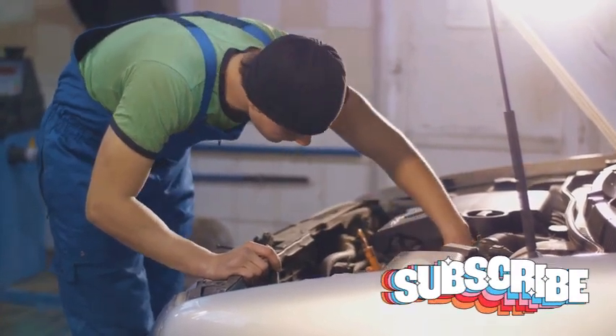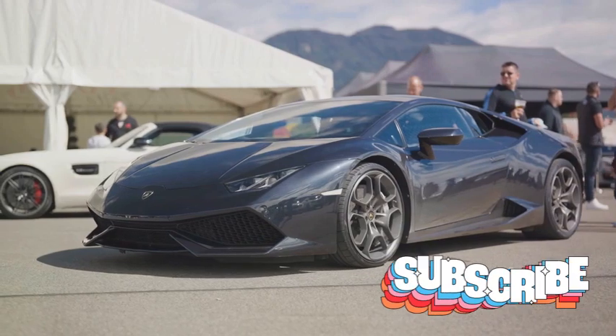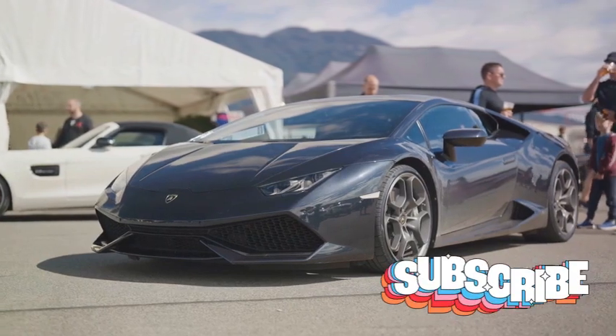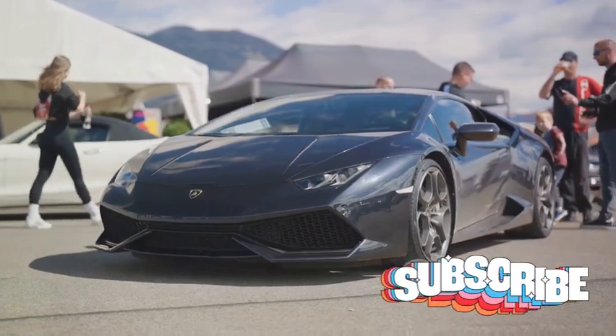But let's not forget, this isn't your average car. It's a statement of style, power, and luxury. When compared to its peers in the luxury sports car realm, the Superleggera holds its own. Other high-performing cars may come with a lower price tag, but few can match the Superleggera's unique blend of performance, elegance, and prestige. For those who can afford it, the DBS Superleggera is worth every penny.